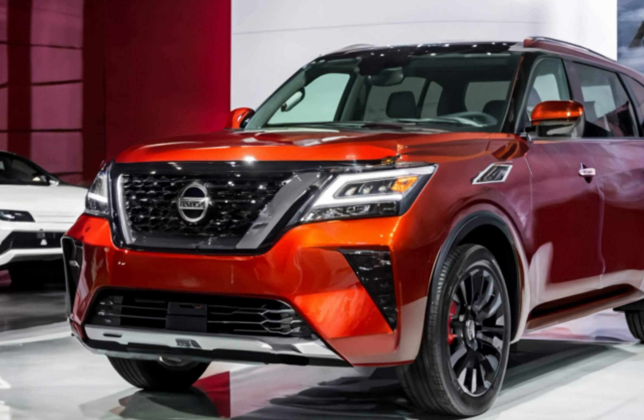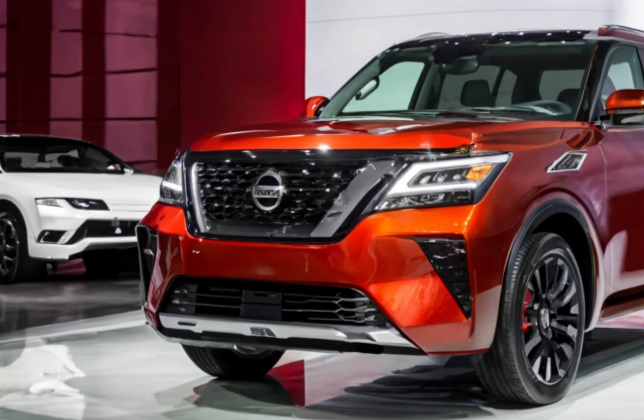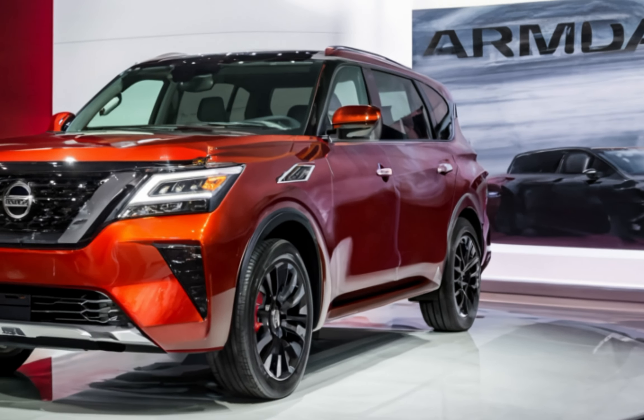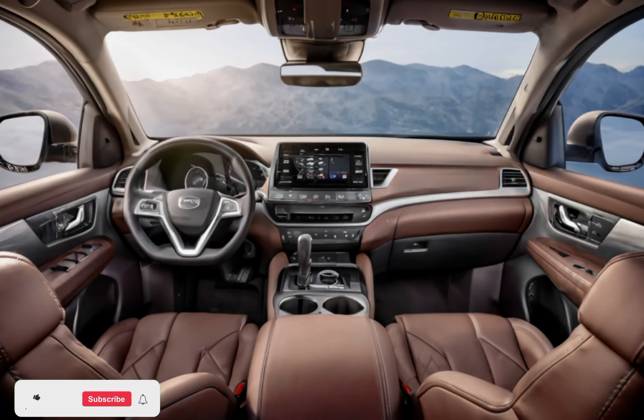Step closer and you'll notice the intricate detailing on the 20-inch alloy wheels, complemented by a striking palette of color options. The LED taillights at the rear add a futuristic touch, while the power liftgate ensures convenience for loading and unloading cargo.